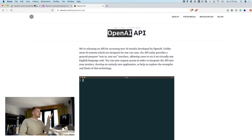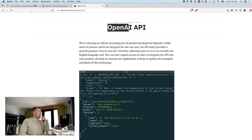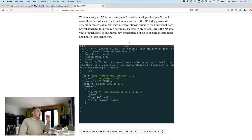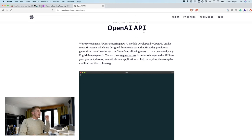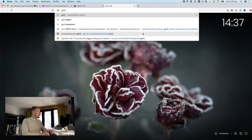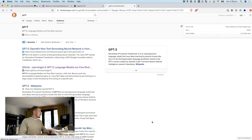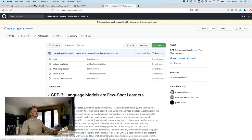OpenAI, if you haven't heard of them — you probably have if you're watching this video — they're an AI research company. And they've just recently launched their OpenAI API, which is powered by GPT-3.